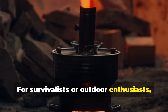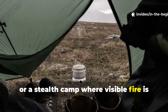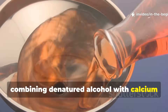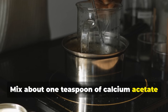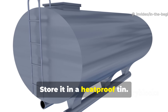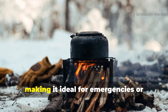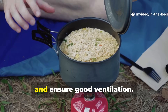For survivalists or outdoor enthusiasts, the idea of flame-free heat remains invaluable. If you're in a tent, a snow cave, or a stealth camp where visible fire is risky or banned, understanding this concept can be life-saving. To recreate the principle safely today, you can use a homemade gel fuel by combining denatured alcohol with calcium acetate, available in lab or online stores. Mix about one teaspoon of calcium acetate per 100 millilitres of alcohol. Stir slowly until the liquid thickens into a gel. Store it in a heat-proof tin. When you ignite it with a spark or lighter, it produces steady heat for up to 20 minutes — enough to warm water, soup, or tea. It gives off minimal light and almost no smoke, making it ideal for emergencies or low-profile camping. Always remember to test it outdoors first, use heat-proof containers, and ensure good ventilation.